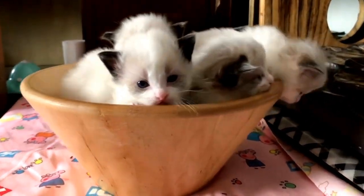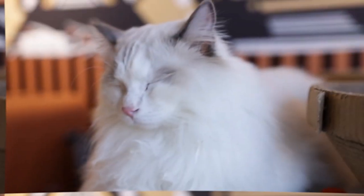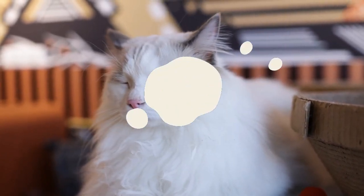The next breed is the Ragdoll cat. The Ragdoll is a laid-back and gentle breed that is perfect for first-time owners. They are known for their soft plush coat and their easygoing nature. Ragdoll cats are great with kids and other pets and will often follow their owners around the house like a loyal puppy.